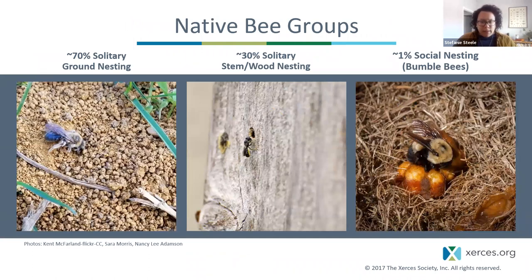To provide the best habitat, we need to understand the life history of these insects. With native bees, the majority are solitary and use one of three nesting strategies: about 70% use the ground to nest in; approximately 30% nest in stems or dead wood; and about 1% are social nesters, like bumblebees, who often nest in unoccupied rodent burrows.